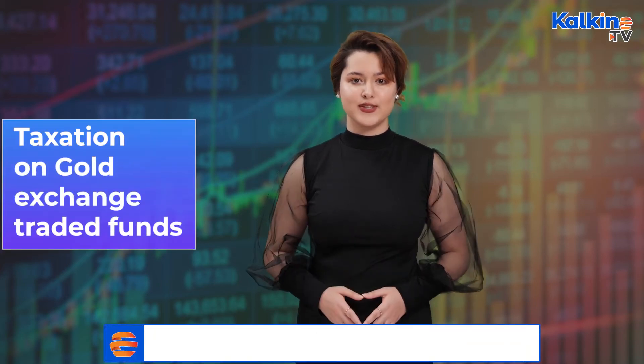Safety: since gold ETFs are stored in a demat account, they are considered safer, and investors need not worry about the safety of their gold holdings.